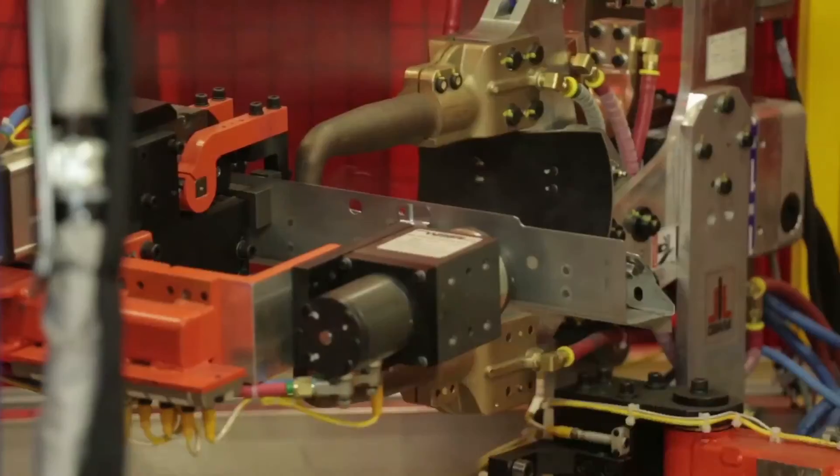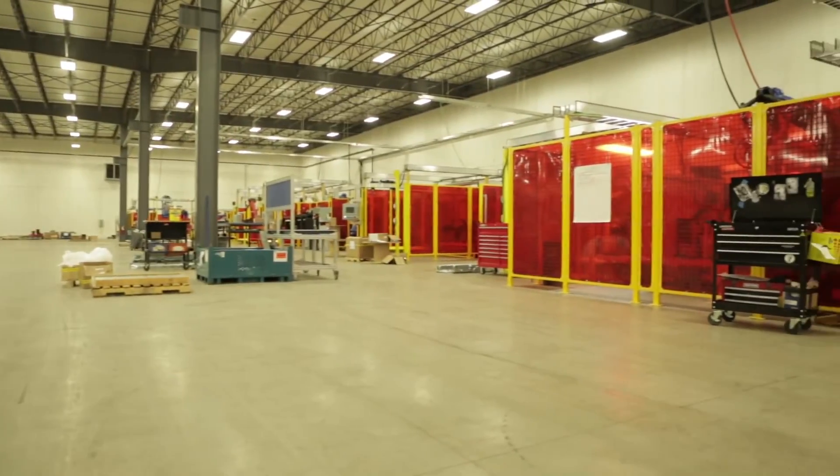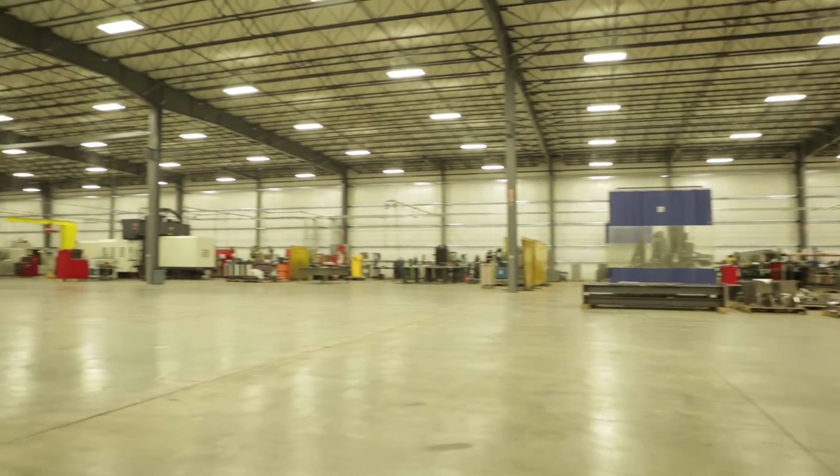We'll install the robots that the company orders and then we basically do the full integration on our floor and all the controls, make sure everything works and make sure it's safe. And then we install it on their floor, get it up and running, and then they'll use it for years and years to come.